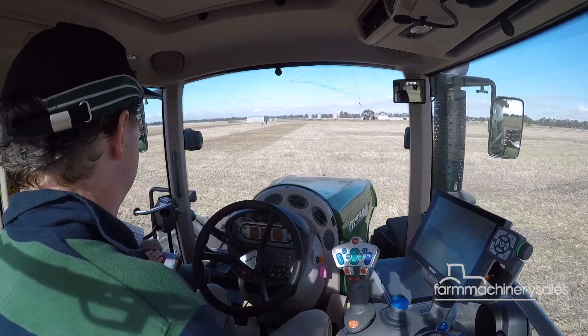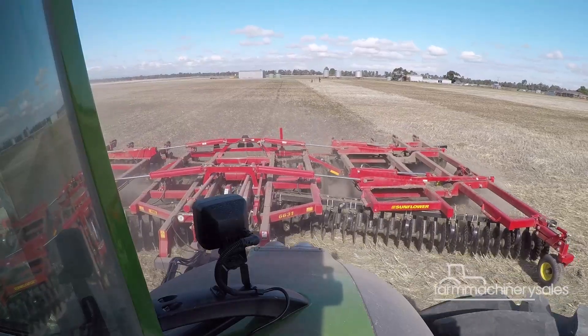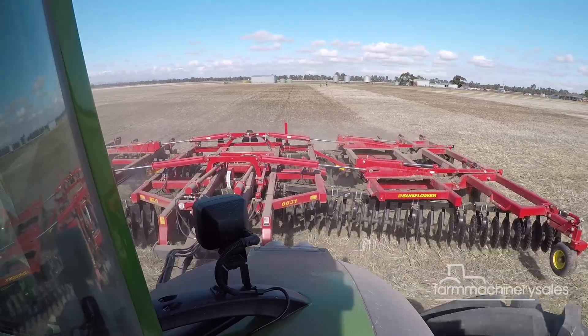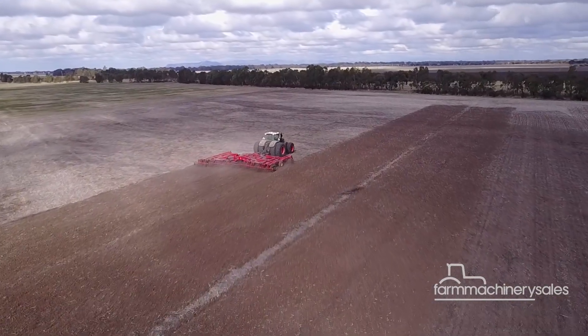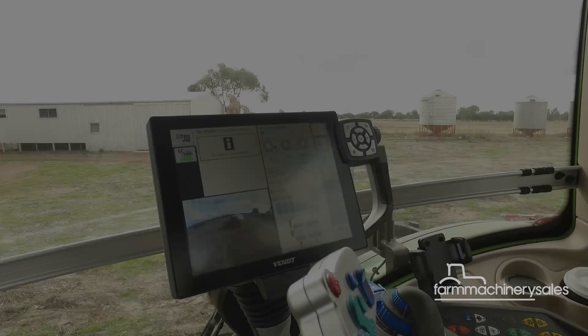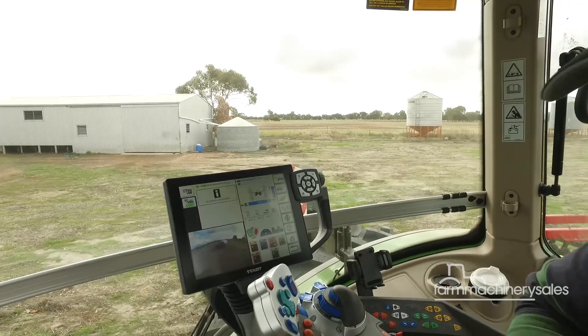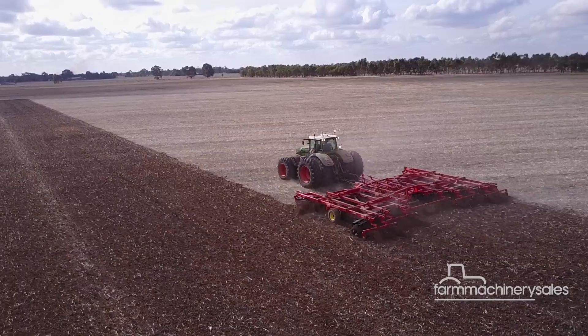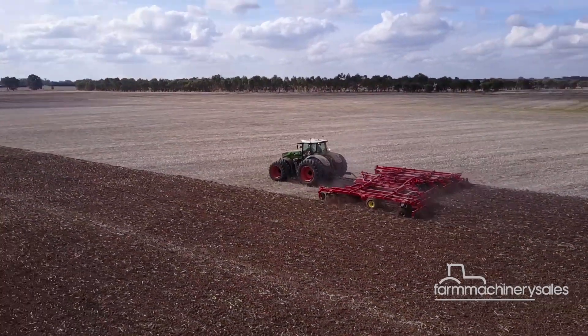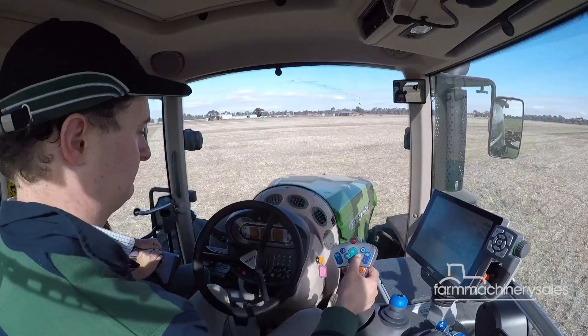Auto steer, GPS, front and rear cameras, ISOBUS, headland management — you name it, Fendt has it in its 1000 Vario tractors. A piece of technology Fendt takes particular pride in, available as an option on the 1000 Series, is its award-winning Vario Grip system. This allows operators to adjust tyre pressure according to road or paddock conditions with the simple push of a button. It's a fully built-in air compressor with air lines into the axles, so you can set road pressure or a lower pressure for the field to get maximum efficiency. When you get to the field, touching a button simply lets air out of the tyres to get the most out of the machine.